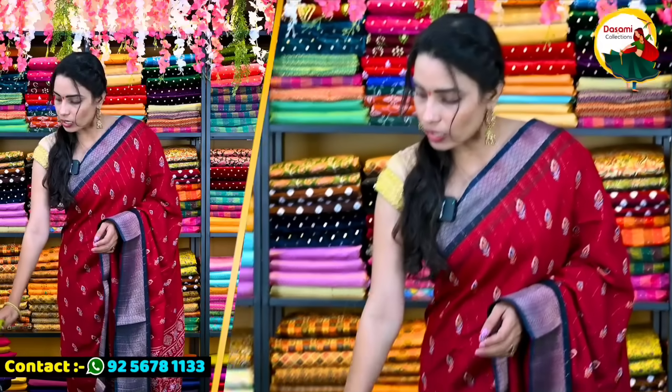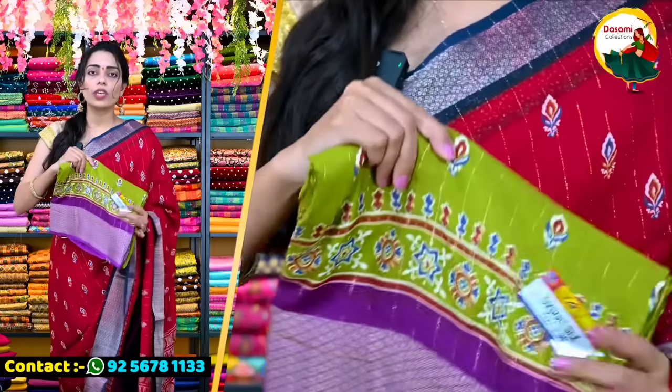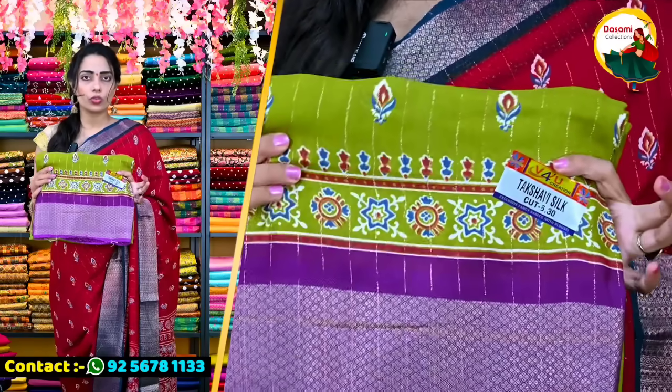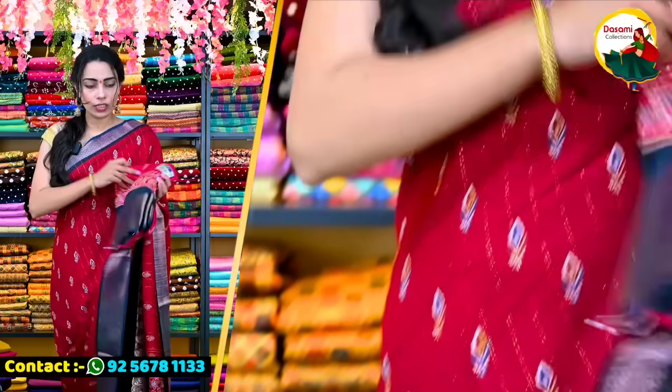The price is 810 rupees. I also have colors in the same design — green color and purple color. I also have pink with navy blue.